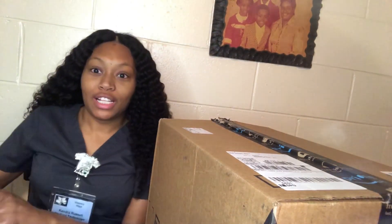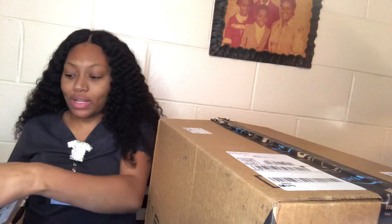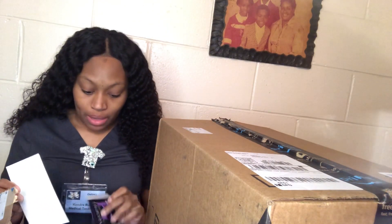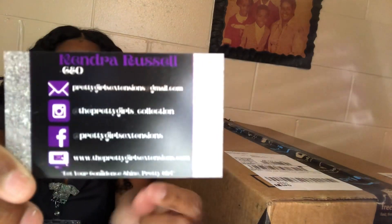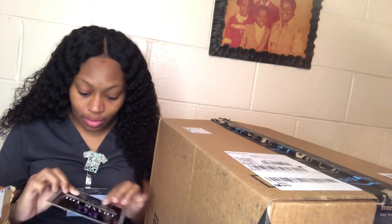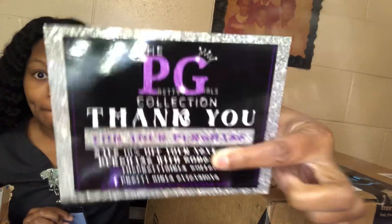Okay y'all, so I got more packages — these were already here. My business cards! I've been waiting on them. I got my business cards and my thank you cards, and I think I got about a hundred of each. This is what my business card looks like, and then this is the back — I've gotta change my website because the website is wrong on there, but this is what it looks like.